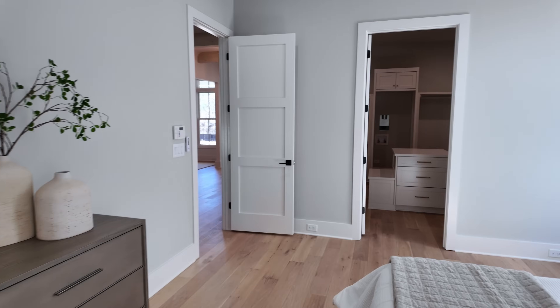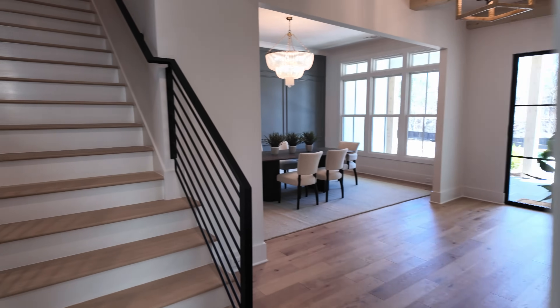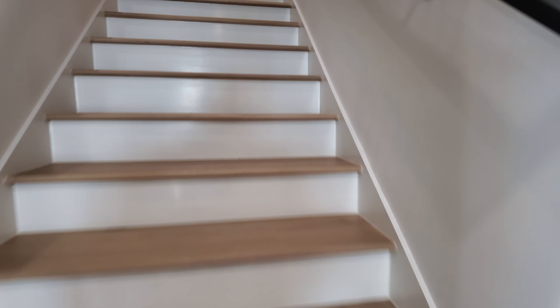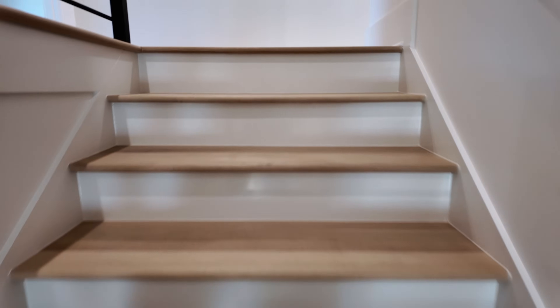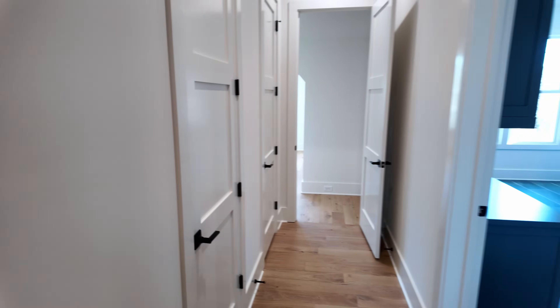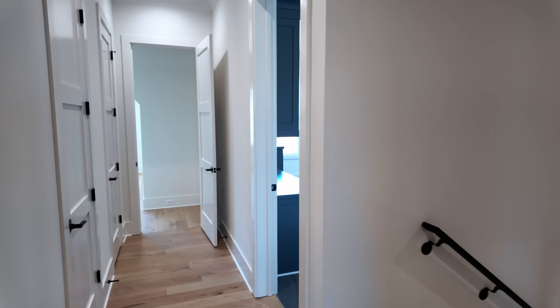Let's head upstairs with the white oak treads on the staircase. If you're enjoying this property tour, I release them every single Tuesday — new construction luxury. Feel free to like if you're enjoying the tour and subscribe. Now let me show you the upstairs, starting with what might be the world's largest — or at least an oversized — laundry room. It's certainly one of the biggest ones I've seen.